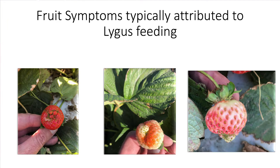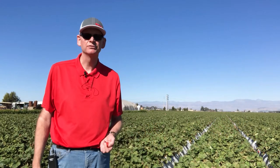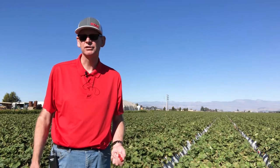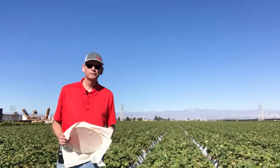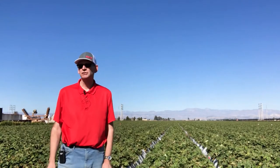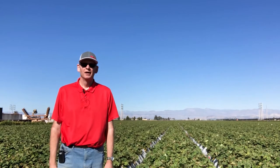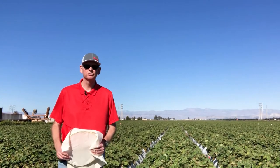It's not possible to outgrow these symptoms — the fruit doesn't recover — so they're basically rendered unmarketable. That obviously impacts yield and quality, and harvest efficacy, which ultimately results in potential financial losses. Effective lygus management requires an understanding of lygus biology and the life cycle, and this begins with careful monitoring within strawberry fields and its alternate hosts.